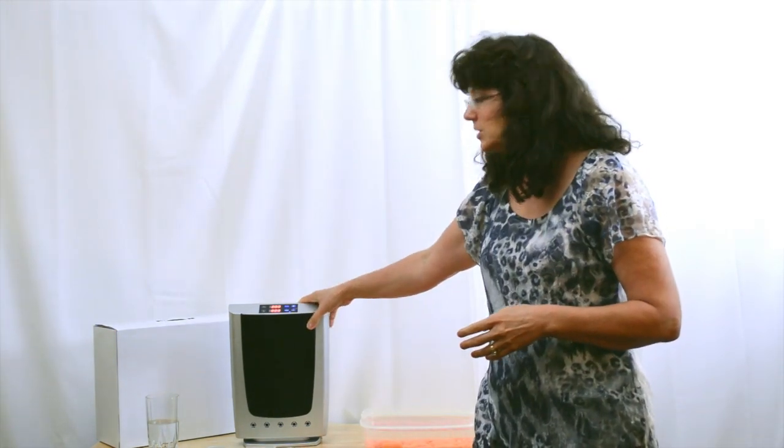Our machine is a dual function machine. It also comes with an ozone generator, so you can get this small portable machine and use it for many purposes. You can listen to our other video on ozone science and how to use the machine.